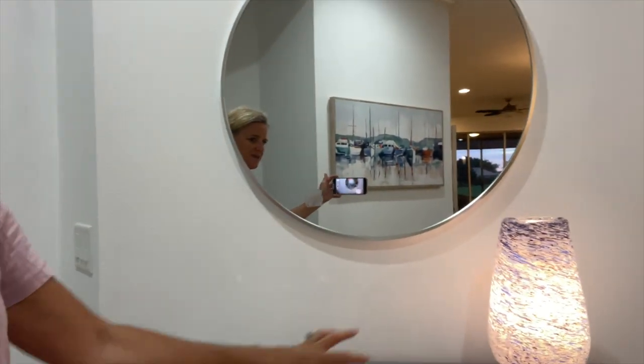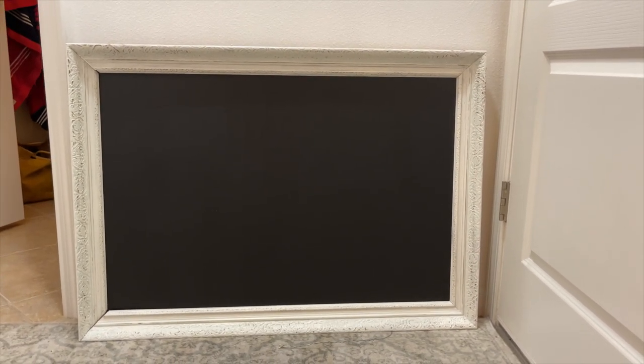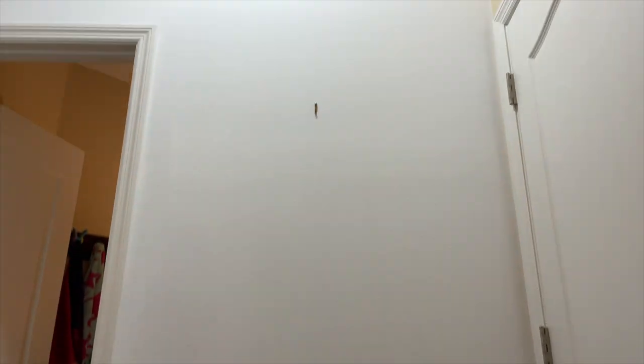This is coming together nicely. I think it needs a little greenery or something right here. And then upstairs — I got this chalkboard with a beautiful frame on it, I love it, another Facebook Marketplace find. It didn't have any hangers on the back though so I attempted to put my own hangers on.